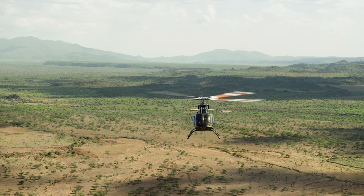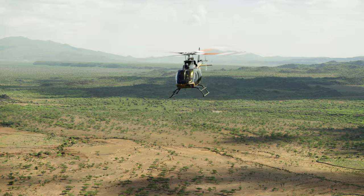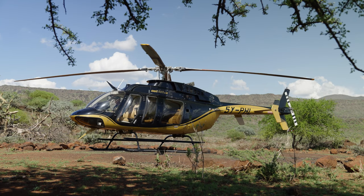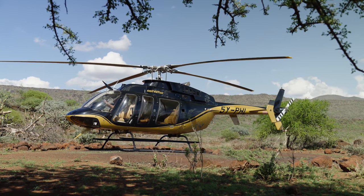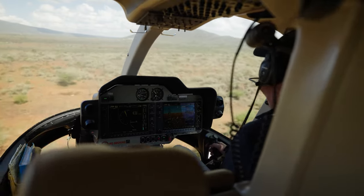And it's an excellent medivac helicopter, which we do get quite a bit of requests for as well. For medivacs you want a machine that is very fast — every minute counts. With a 407 you can make quite a big difference compared to the other machines.